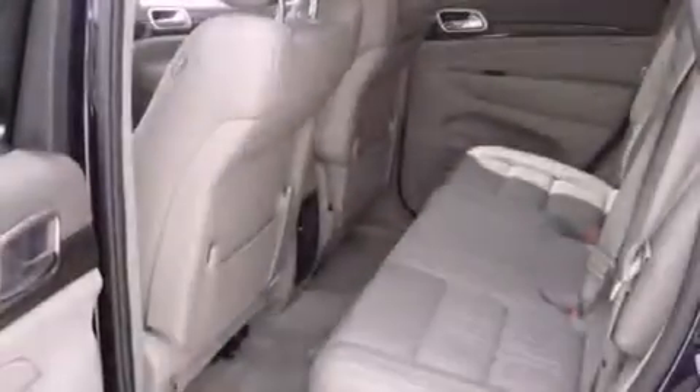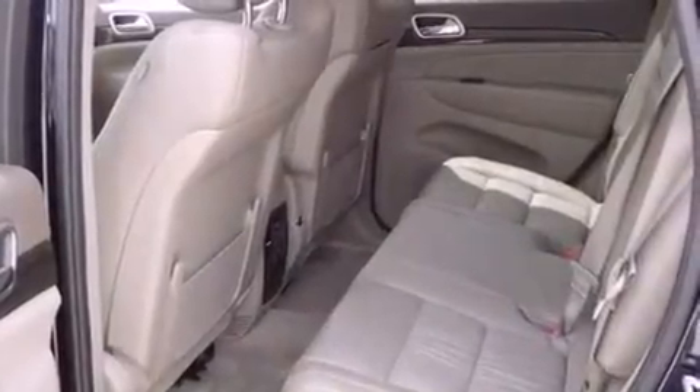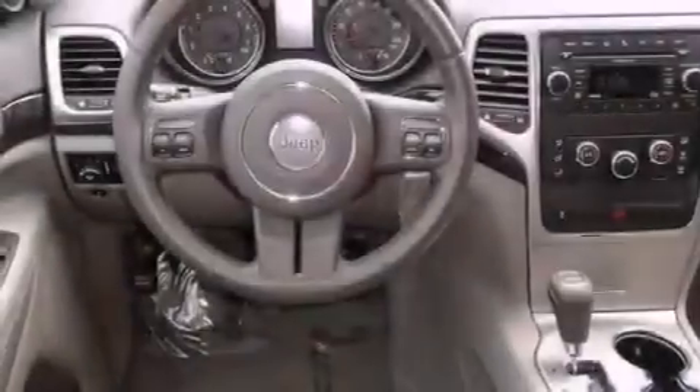All of the following features are included: a folding rear seat, a full-length floor console, cruise control, a leather-wrapped steering wheel, and a rear spoiler.